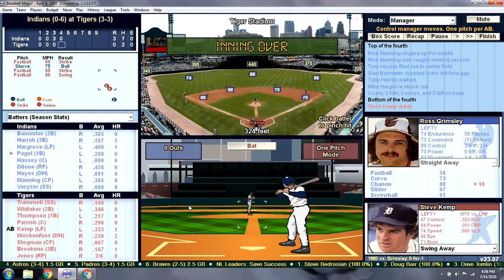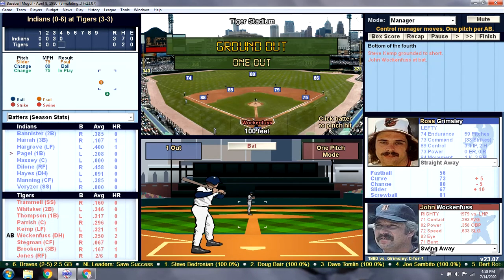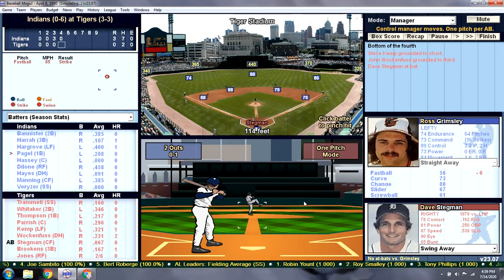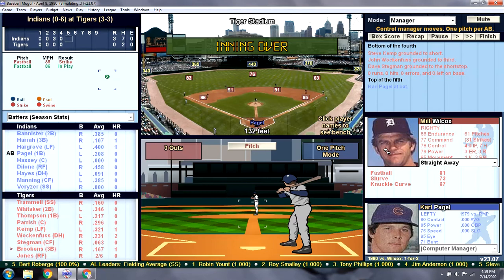Let's get it going here. Grimsley's known for throwing primarily all off-speed. You can see his fastball rating is incredibly low. It was said that because his hair was so long, he would keep Vaseline in his hair and throw a lot of spitballs — and that's how he got his nickname, which was Scuzz. There's a ground ball to the third baseman — two down for Stegman. This is not looking good early.